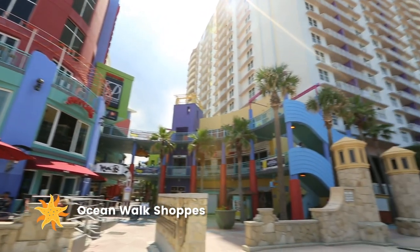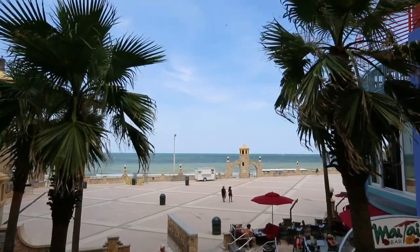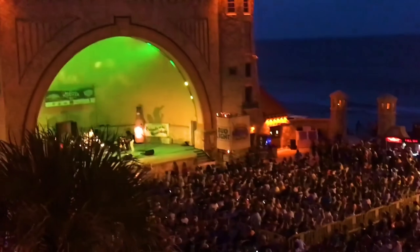In Daytona Beach, grab lunch at the Ocean Walk shops and gear up for a vibrant afternoon of shopping, plus endless family-friendly oceanfront entertainment.